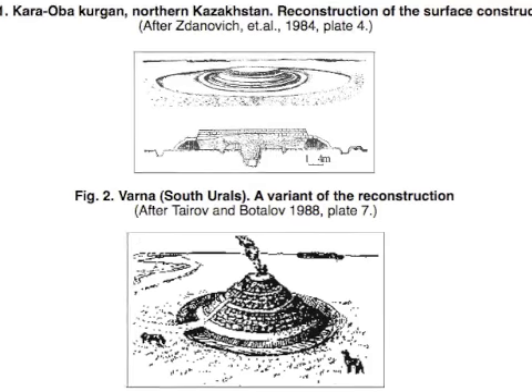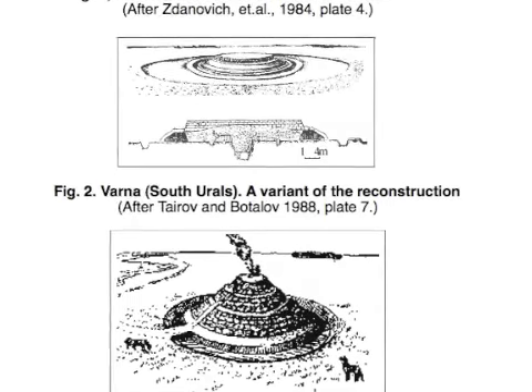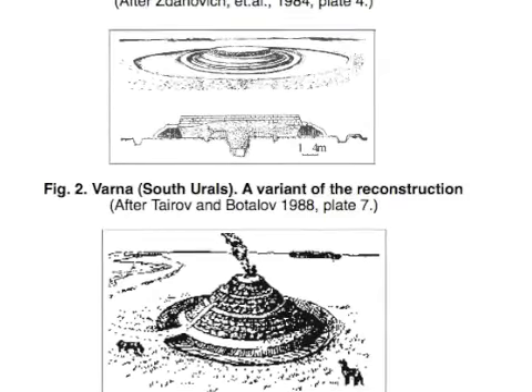When a king would die, every male had to pierce his hand through with an arrow and cut off a little piece of his ear. The king or prince would be mummified and buried, but that wasn't the end. One year later, on the anniversary of the death, 50 of the king's best servants and 50 of his best horses would be strangled, mummified, and positioned in a giant circular trench around the burial mound, as if riding in battle to protect the king.